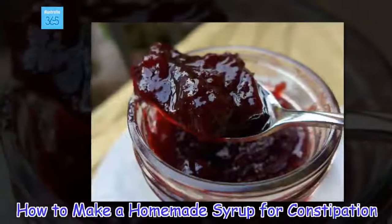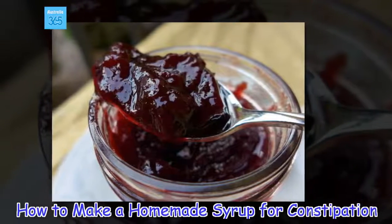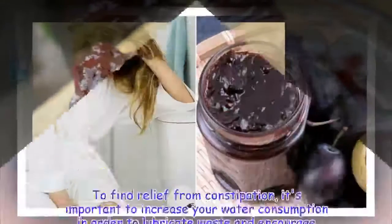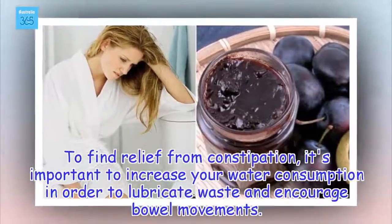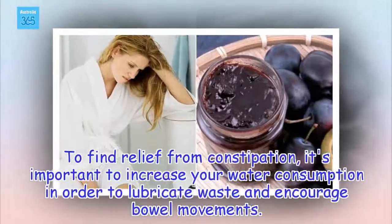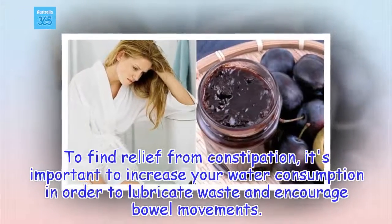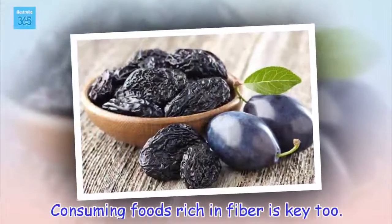How to make a homemade syrup for constipation. To find relief from constipation, it's important to increase your water consumption in order to lubricate waste and encourage bowel movements. Consuming foods rich in fiber is key too.